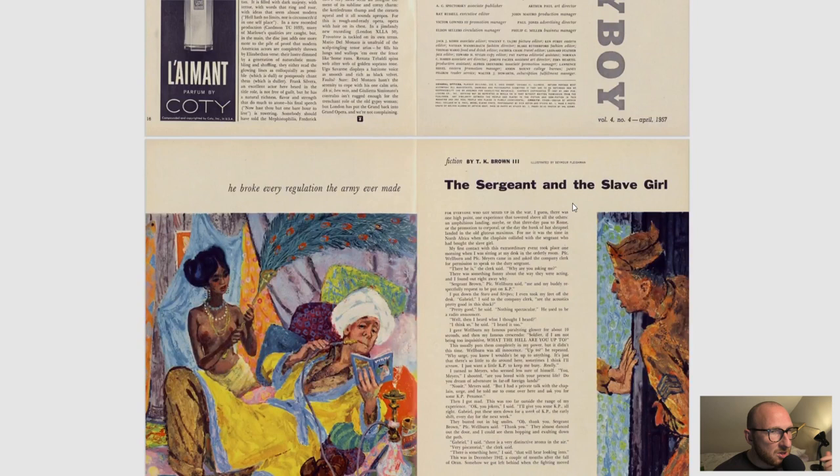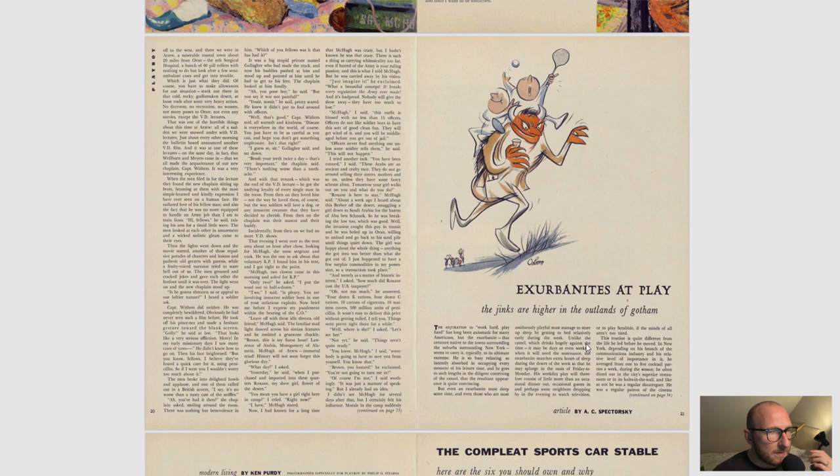So 'The Sergeant and the Slave Girl' by T.K. Brown — not an overly great story but you can find this online if you'd like to read through it. We have 'Ex-Herbonites at Play,' which is about people who were once party goers and men about town who lived in the city and went to restaurants, and what life is like afterwards once they have children. So the usual kind of story, similar to one in a previous issue.